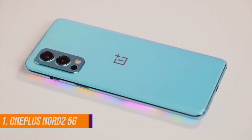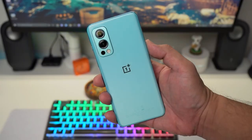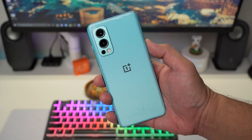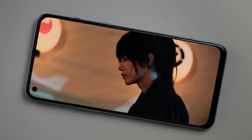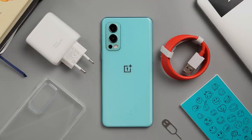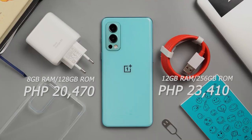First on our list is the OnePlus Nord 2. OnePlus has always been devoted to developing flagship killer devices at a lower price. The OnePlus Nord 2 has two configurations: the 8GB RAM with 128GB ROM variant for 20,470 pesos, and the 12GB RAM with 256GB ROM variant for 23,410 pesos.